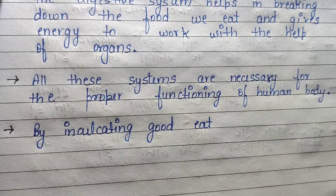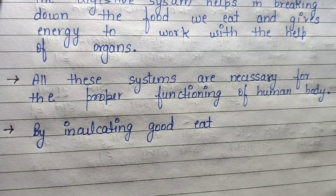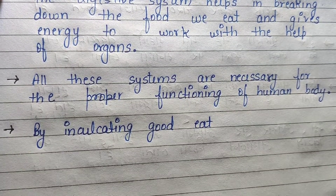The digestive system helps in breaking down food and gives energy to work, with the help of its organs. All these systems are necessary for the proper functioning of the human body.